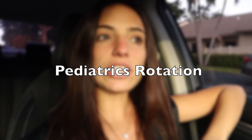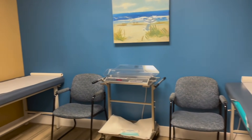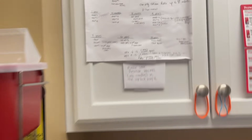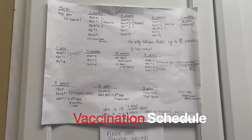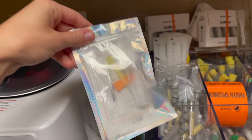I have my first day of pediatrics tomorrow. I just wanted to tell you quickly how it went. We shadowed a little bit in the beginning of the day to understand how the office works. We were given a little tour. There are about six exam rooms. This is the supply room — in here we have all the vaccinations, a nice schedule for the vaccinations, and a blood drying station with all our blood tubes.